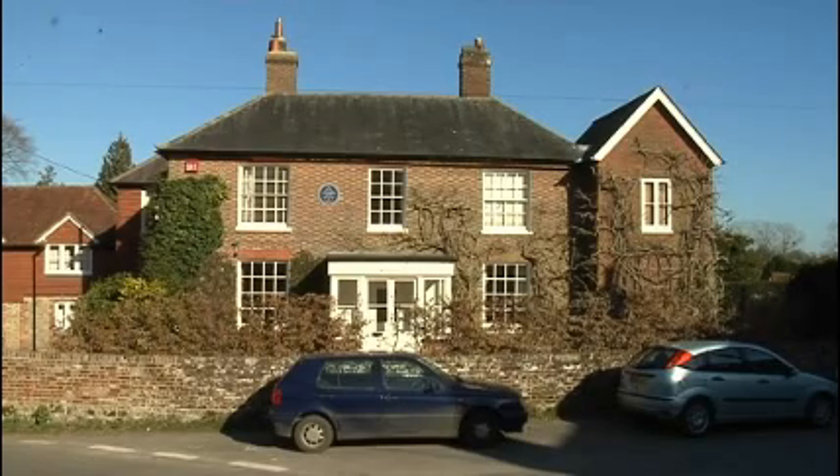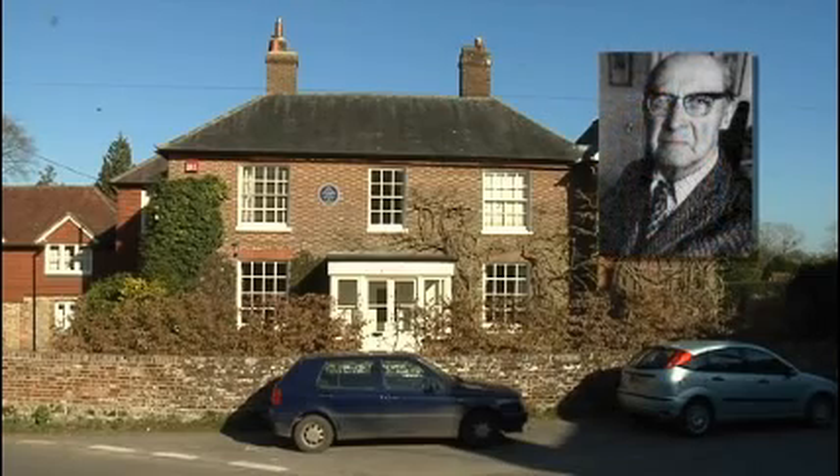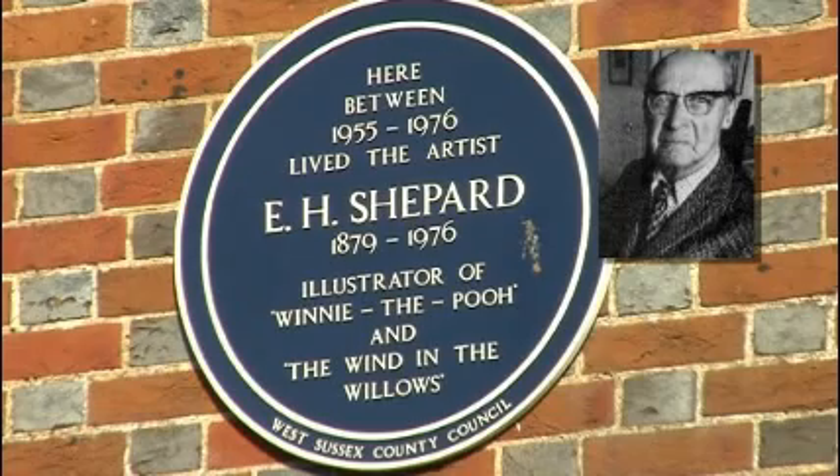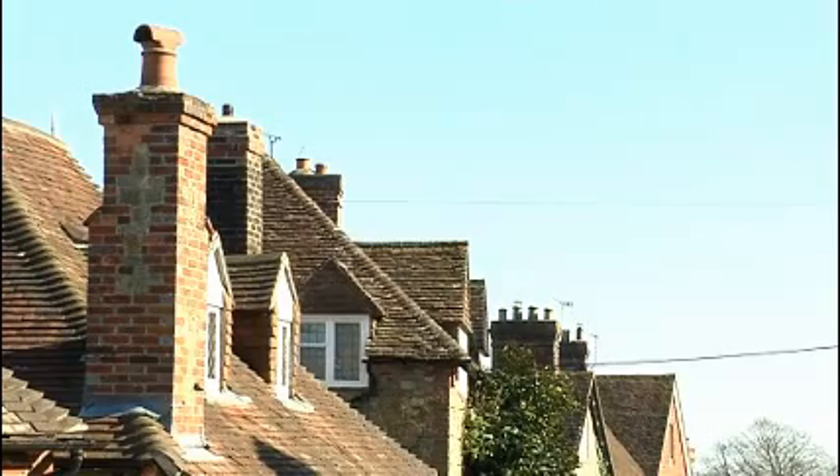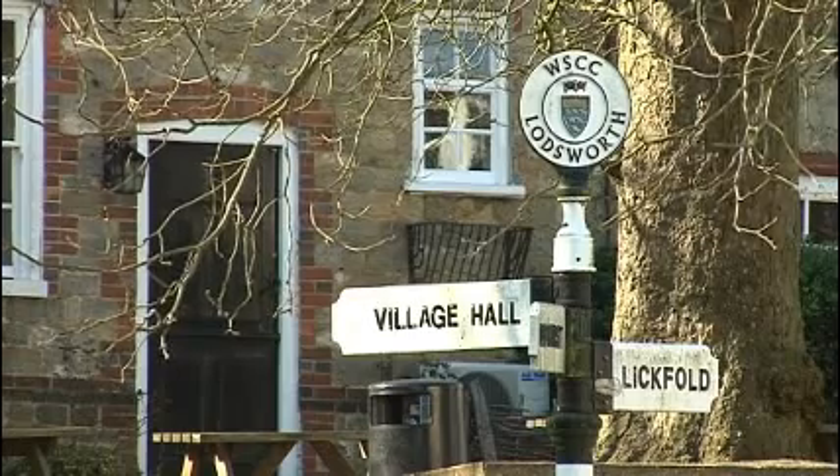Perhaps even the gentle inspiration for one of its more famous residents, Ernest Shepard, illustrator of Winnie the Pooh and the Wind in the Willows, and certainly the inspiration for a group of villagers who got together and came up with an idea — a big idea.